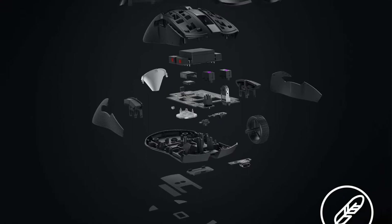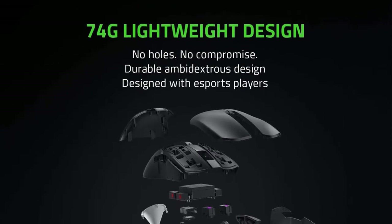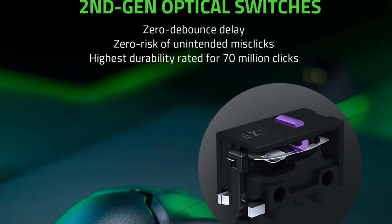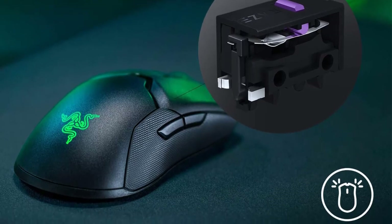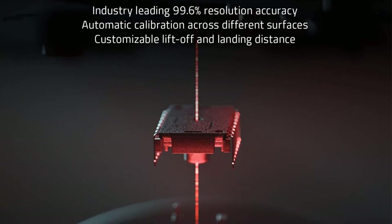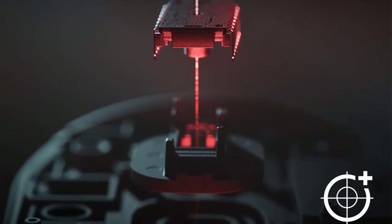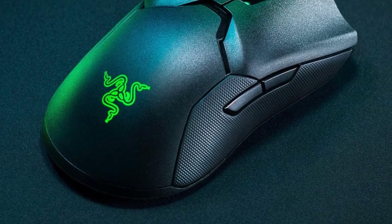Its click latency is excellent, and even the most hardcore gamers shouldn't notice a delay. Using the companion software, you can reprogram all of its 8 buttons and assign a hyper-shift button to enable a second layer of inputs. Unfortunately, its companion software isn't compatible with macOS. However, since this mouse has onboard memory, you can save your settings on a PC and carry them across devices.